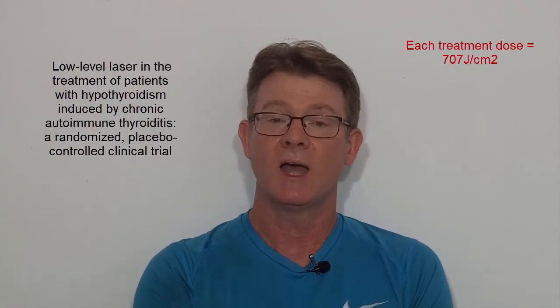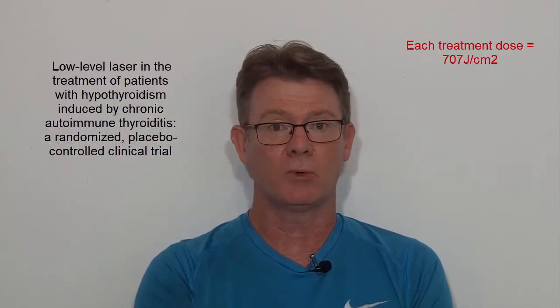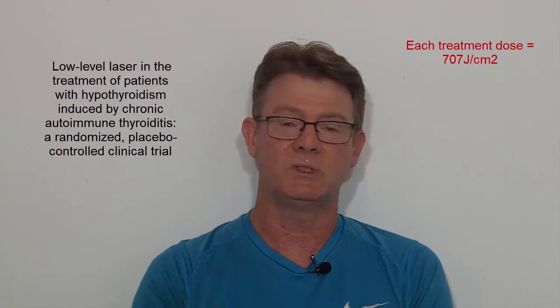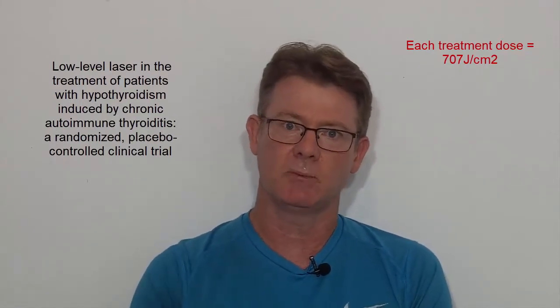Now for those in the know, that is a lot. Typically for skin, we're looking at 3 to 15 joules per centimeter squared. For deeper tissues, we're looking at between 20 and maybe up to 60 joules per centimeter squared.